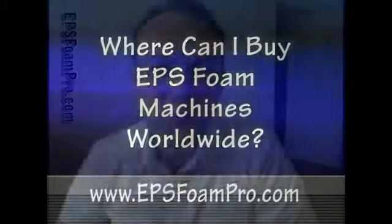Hello and welcome to EPSFoamPro.com. This is Neal Honekholm. Thank you for joining me. In this video, I'm going to tell you where you can purchase EPS foam manufacturing equipment worldwide.